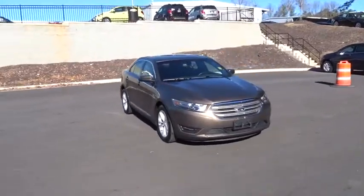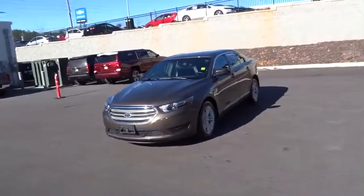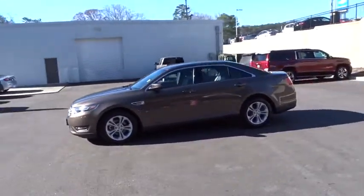2016 Ford Taurus. This is it. Crafted by an obsessive engineering and design team, the Taurus was created to compete with some of the world's best.